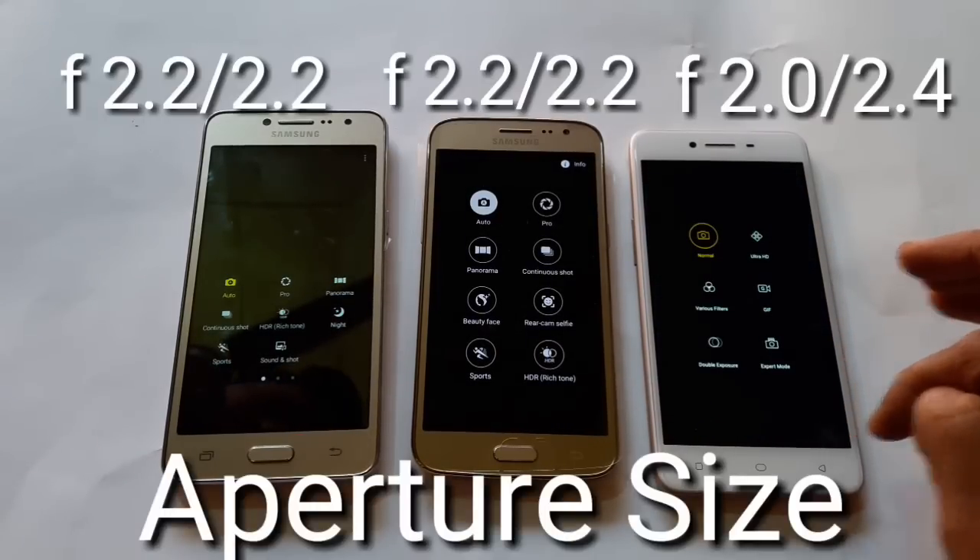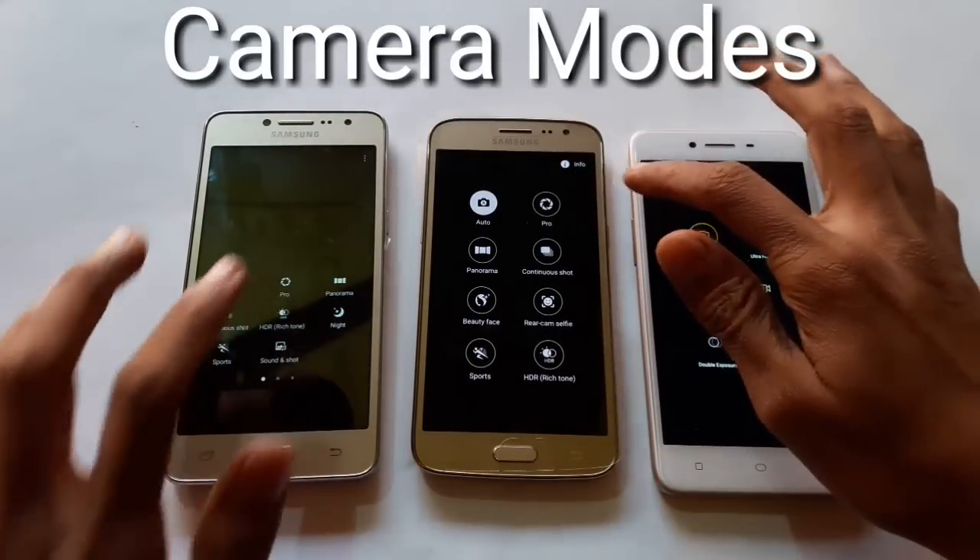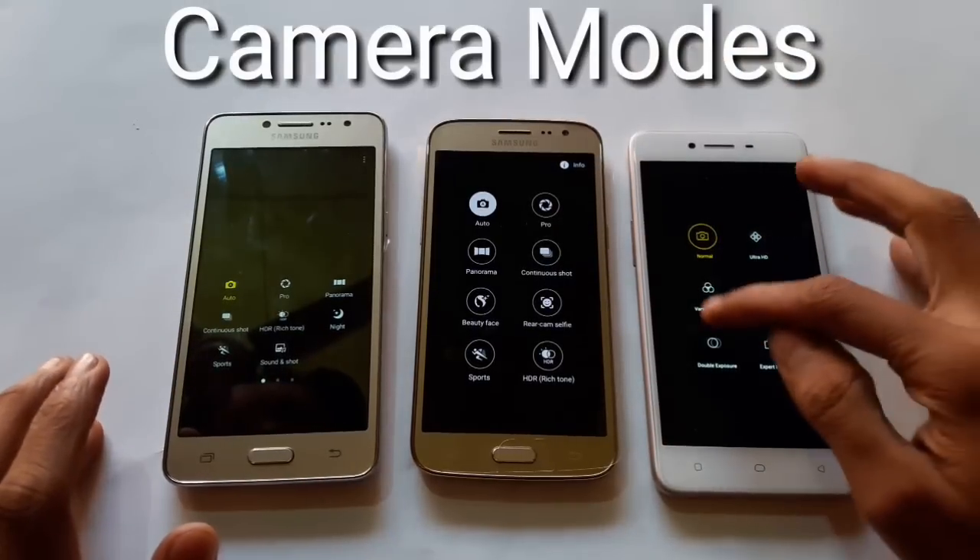If we talk about aperture size, J2s and J2s have f/2.2 aperture for both cameras, while the OPPO 887 has f/2.0 for the rear camera and f/2.4 for the front camera.